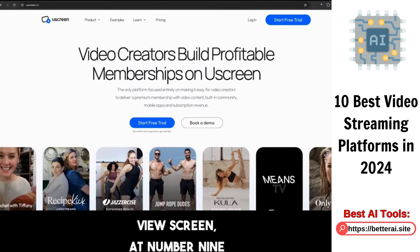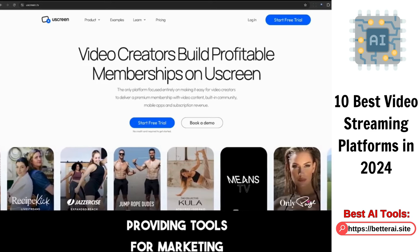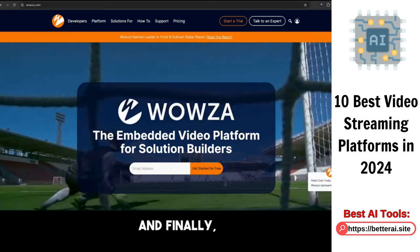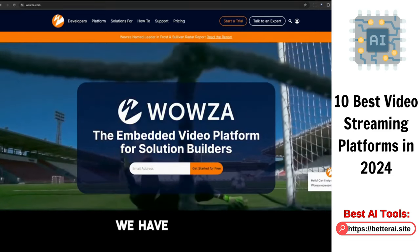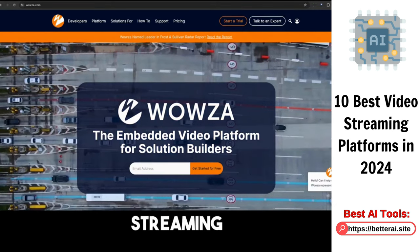Uscreen at number nine is a platform that allows you to sell videos online, providing tools for marketing, analytics, and more. And finally, at number 10, we have Wowza, a platform that provides robust, customizable, and scalable video streaming solutions.